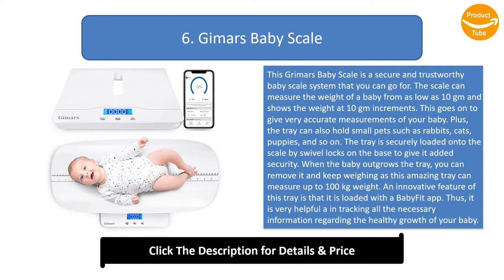When the baby outgrows the tray, you can remove it and keep weighing, as this amazing scale can measure up to 100 kilograms. An innovative feature is that it is loaded with a BabyFit app, which is very helpful in tracking all the necessary information regarding the healthy growth of your baby.